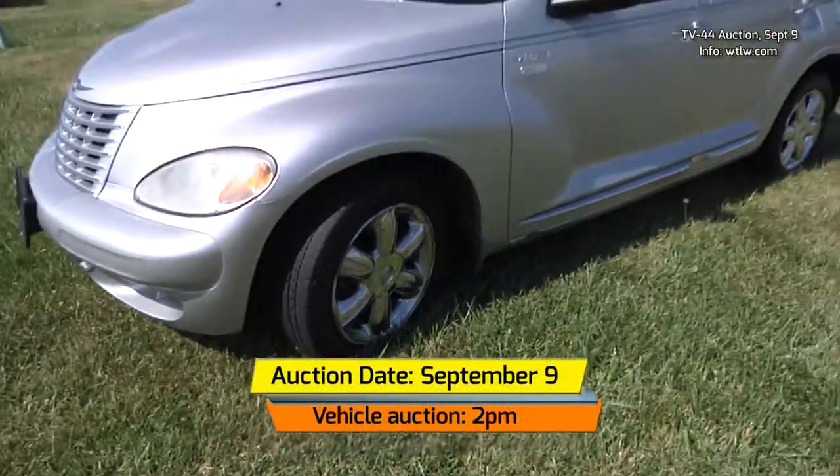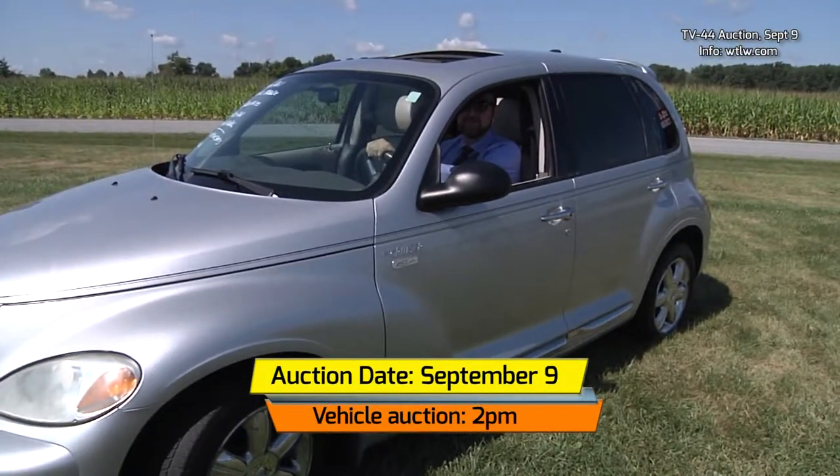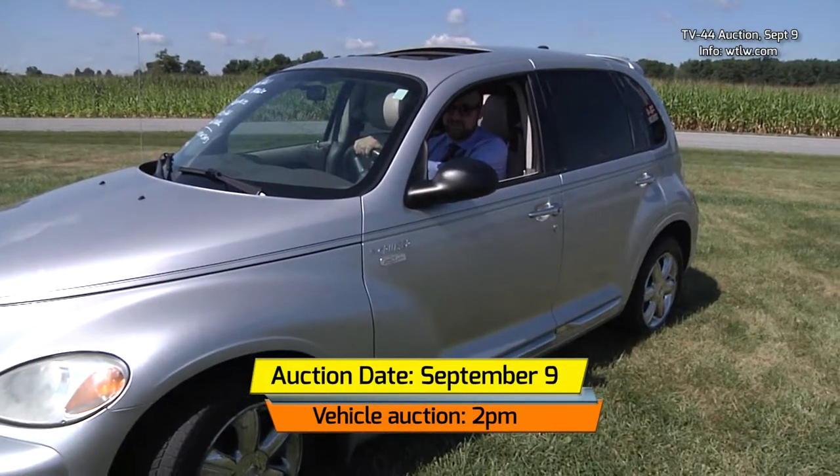Vehicles will be auctioned beginning at 2 p.m. on Saturday, September 9th. Let's head down to St. Mary's where Jennifer is standing by with a special guest.